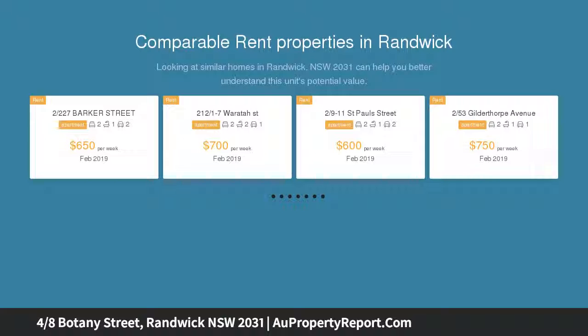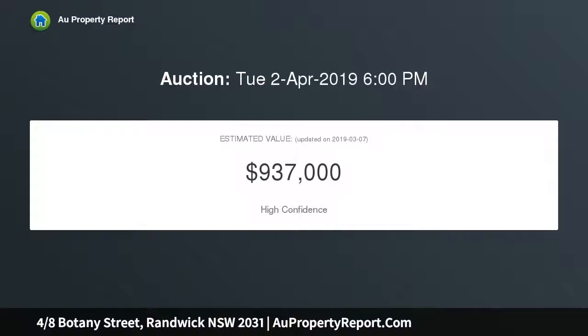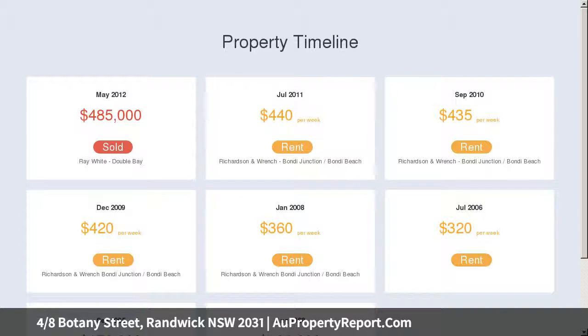Basking in warm northern sunshine, the apartment is light and well kept throughout, with scope to add your own stylish touches. Offering exceptional convenience, the block is placed within meters of supermarkets, Belmore Road eateries, incoming light rail and Randwick Racecourse.